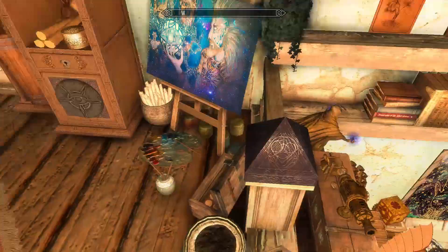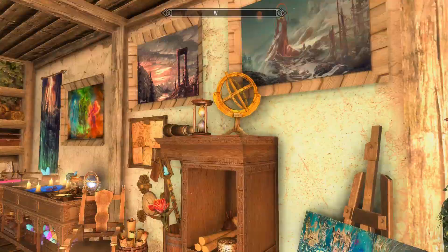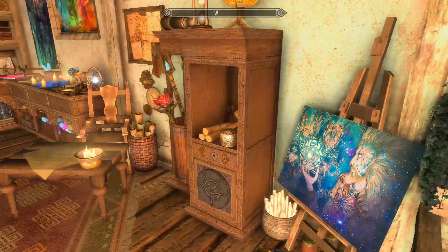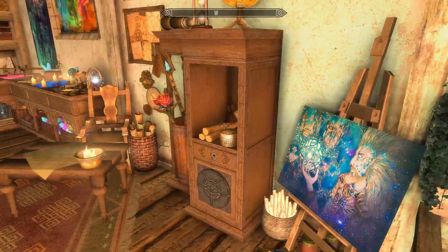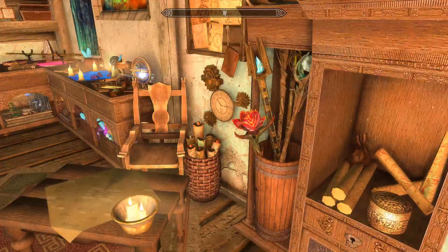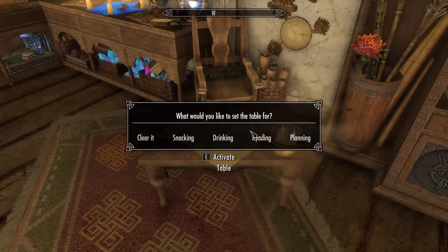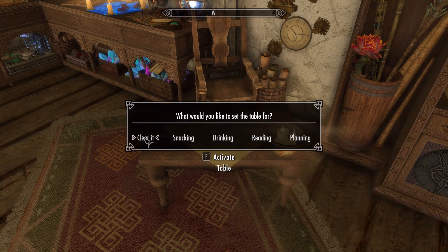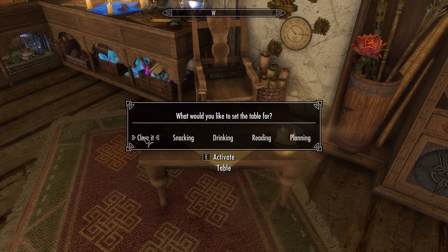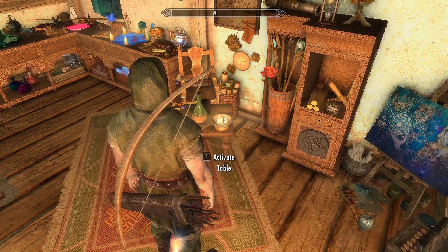Keeping to the right-hand side, there's a shrine to Julianos, some gorgeous paintings everywhere. There's also a place to store your money — you can search it for Septims — quite a nice touch. We've got stave storage here as well, and then a lovely table which is another interactive element. You can set it up for snacking, drinking, reading, or planning your next adventure. You can switch it up to whichever you desire, and there's a nice chair to sit in nearby.